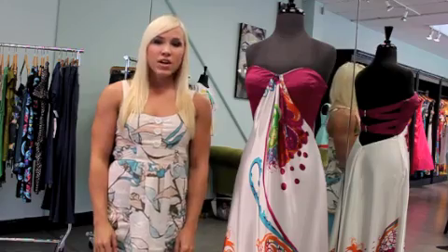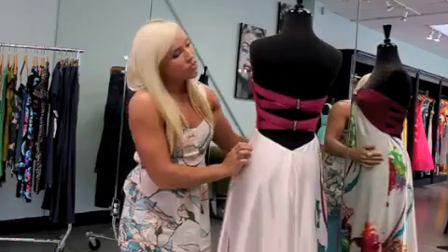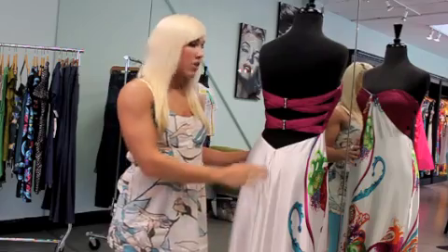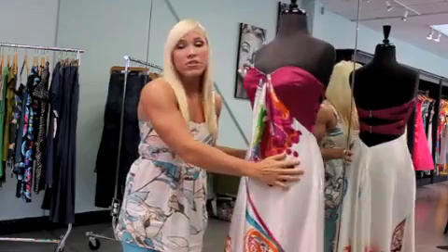The strapless, heart-shaped neckline is held up by double straps that cross in the middle of the low back. LaFemme is really famous for doing low backs on a lot of their formal gowns, and you're not going to see that detail in many formal dresses.